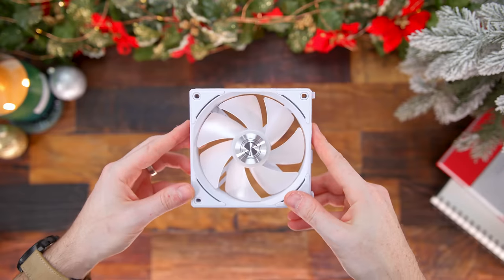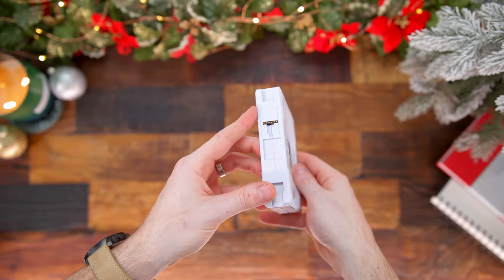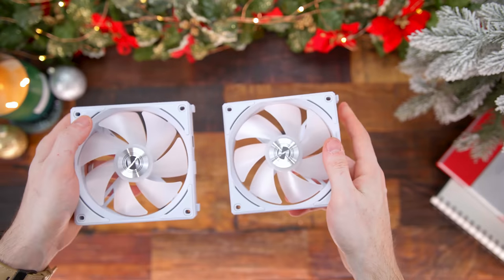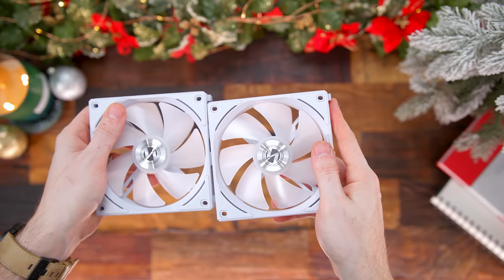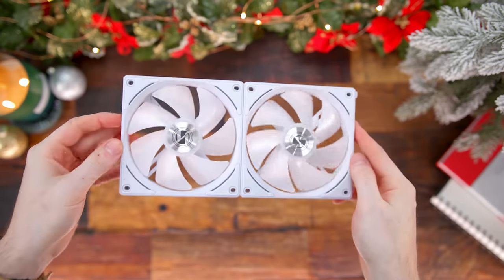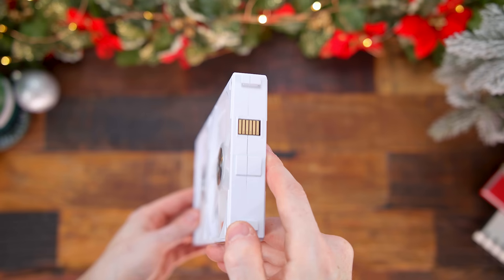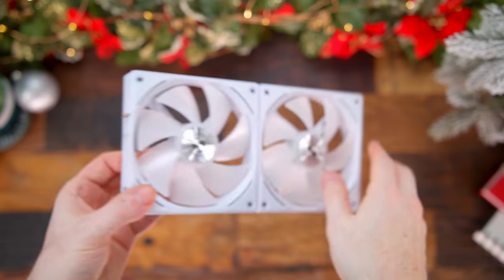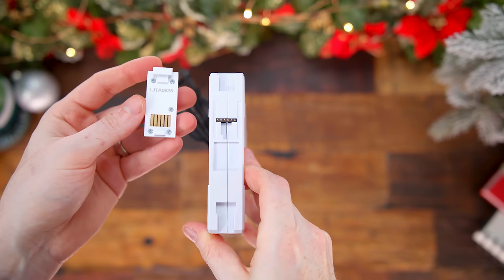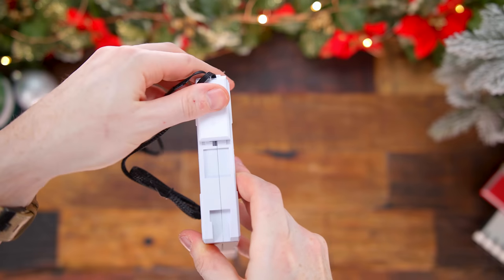Next, we have the Lian Li Uni AL 120 RGB fans. What I love about this is the simplicity and how they make connecting and hooking them up just a breeze. They use a daisy chaining system — each fan has magnetic pogo pins where they snap and lock into each other. You can daisy chain up to four fans at once, and instead of having one cable per fan, it only uses one cable for the fan output and then an extra cable for the RGB.